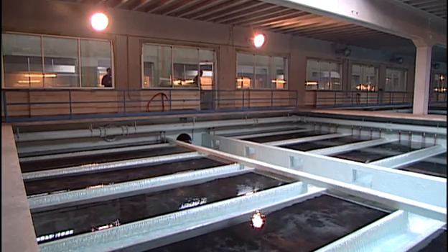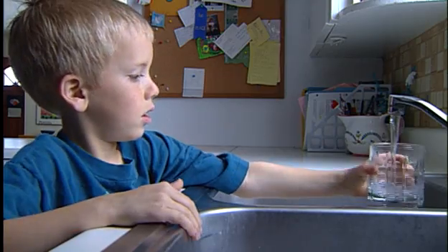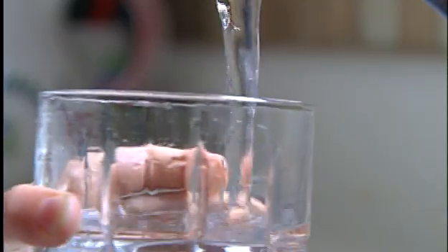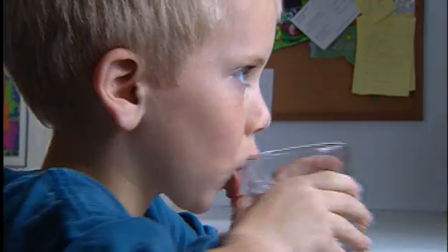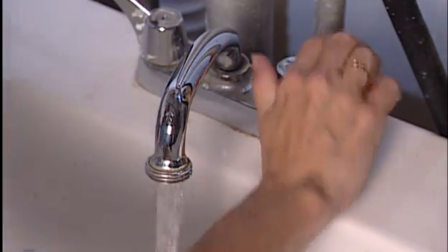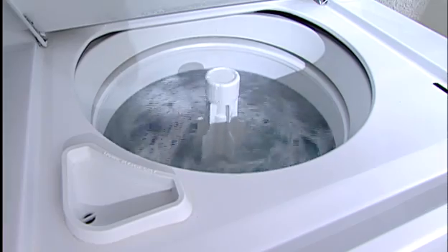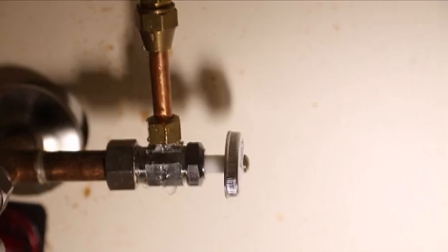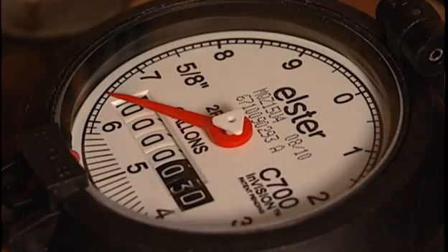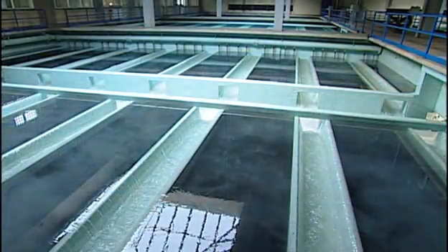Your water utility takes the quality of the water it produces very seriously, and wants to help you maintain that high-quality drinking water through your household's plumbing system. Believe it or not, less than 20% of the water you use every day is for drinking. Flushing toilets, watering the lawn, washing dishes and clothes, taking baths, even leaks in your plumbing account for most of the water you use daily. And yet, every drop of water delivered to your home is intended to be high-quality for drinking purposes.